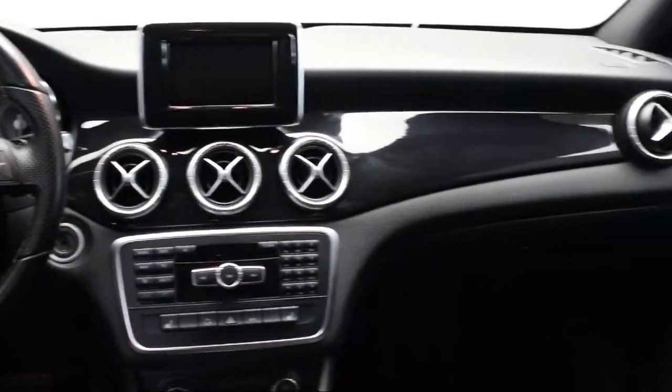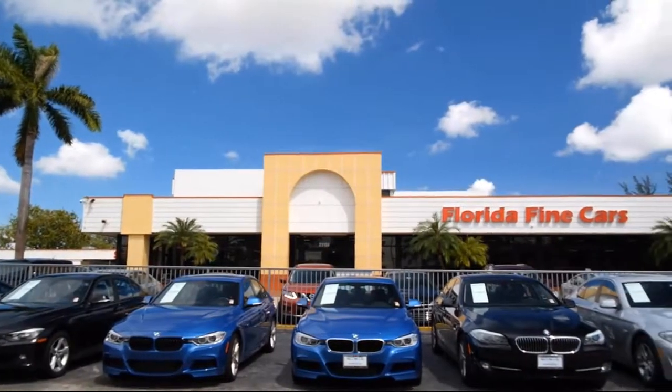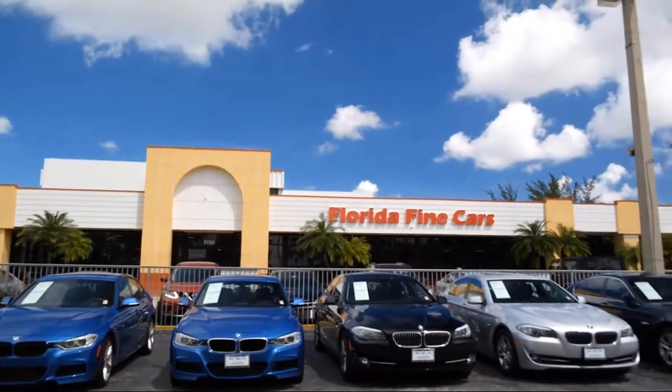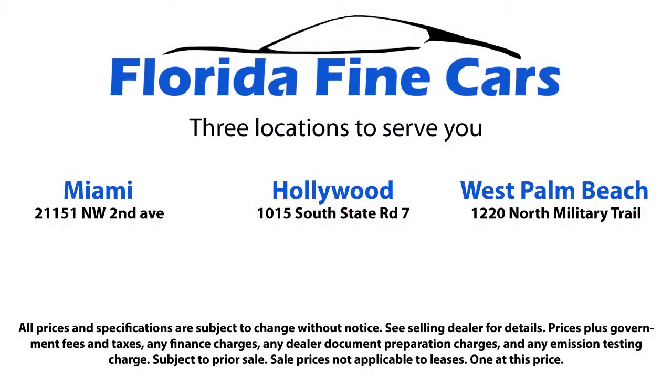Thank you for taking time to look at our vehicles. We understand that there's a lot of dealerships to choose from and we greatly appreciate you giving us the opportunity to serve you. Contact us today and we'll answer any questions you might have.